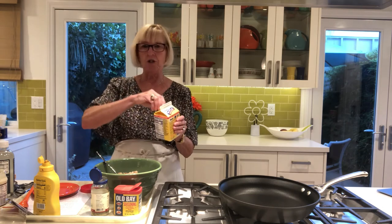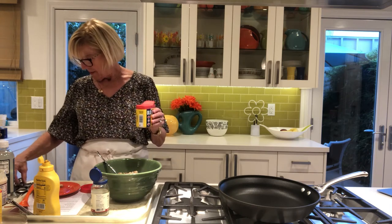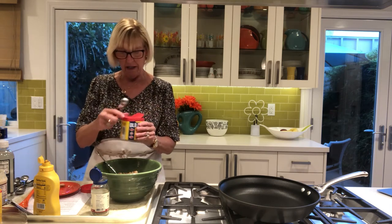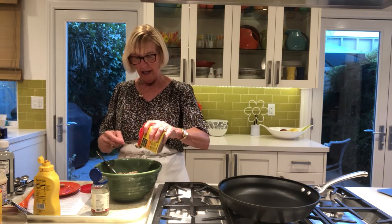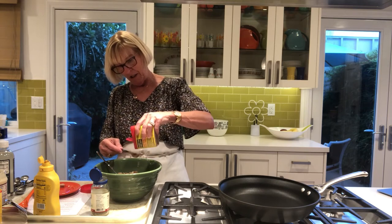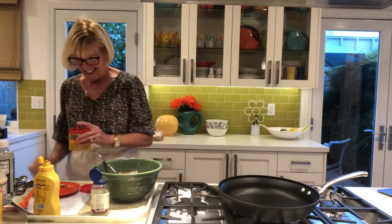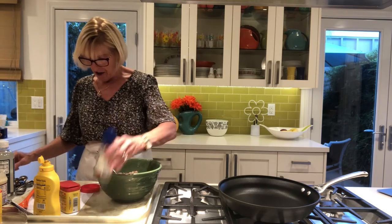Egg substitutes are really 99% egg whites with a little bit of beta carotene for color to make them look yellow and some lecithin as an emulsifier. I'm going to put in two teaspoons of Old Bay. I also use this for shrimp — when I make any kind of steamed shrimp, it really gives it a good flavor. I also use it for my Maryland crab soup because anything that has Old Bay in it kind of tastes like crab. And two teaspoons of dried parsley.